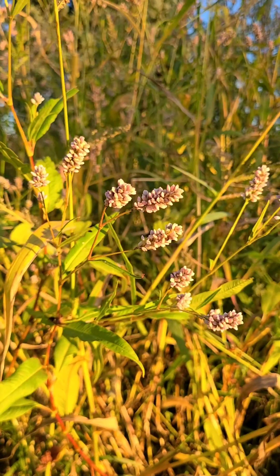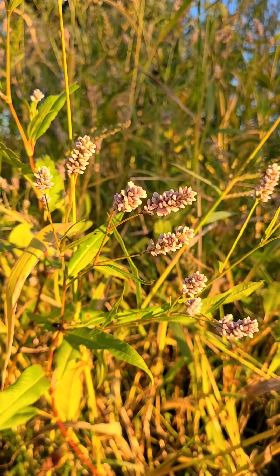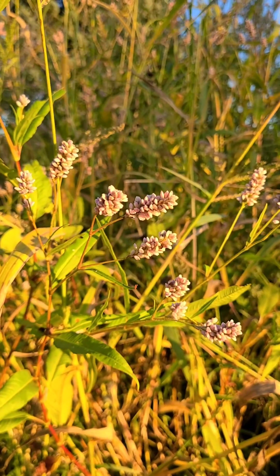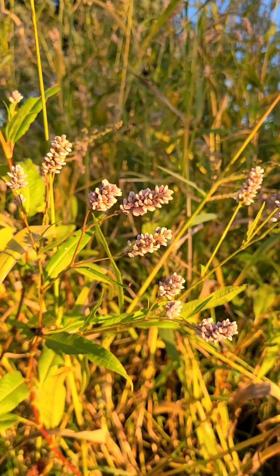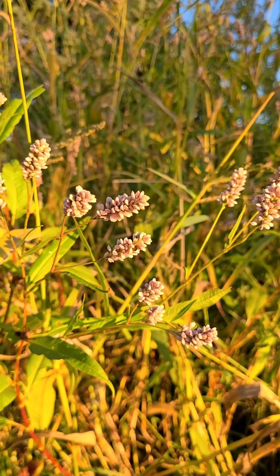Indigenous tribes used this plant in many ways. The Cherokee brewed it as a tea for headaches and fevers. The Iroquois used it for cramps and stomach pain. The Chippewa burned the leaves as a smoke remedy for colds, and the Dakota Sioux even chewed the leaves for toothaches. Some tribes also burned it as an insect repellent and collected the seeds for food.